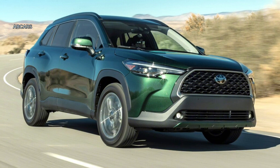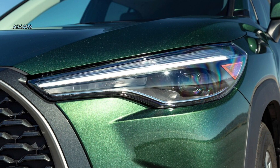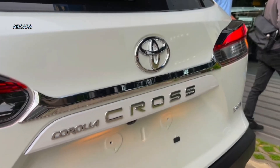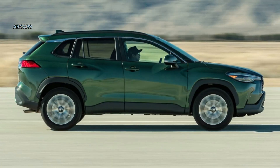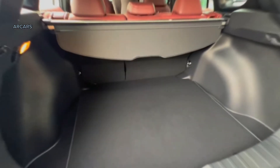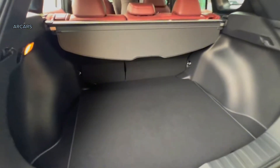Higher trims add black machined finish 18-inch wheels, LED fog lights, a black mesh grille with metallic paint surround, black roof rails, a 7.0-inch digital instrument cluster, ambient lighting, an auto-dimming rearview mirror, keyless entry with push-button start, heated front seats, a power driver seat, dual-zone climate control, and front and rear parking sensors.